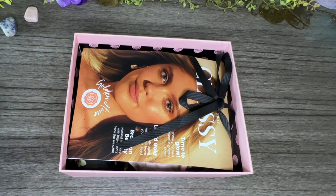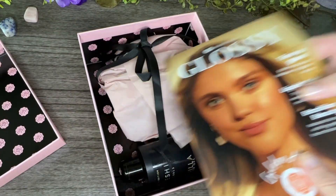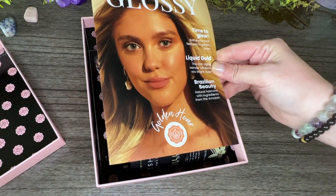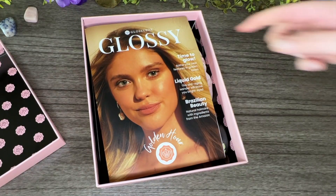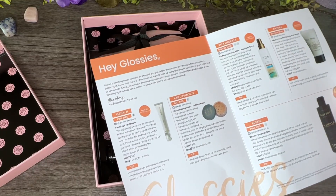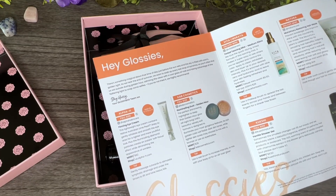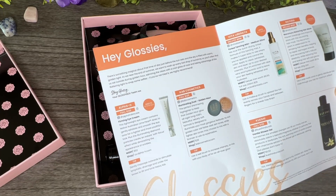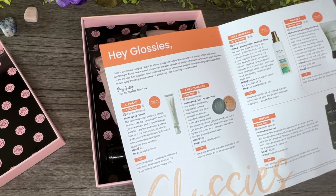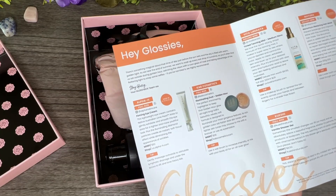They ripped it open but they didn't steal anything. So this is what it looks like — there's always a little pamphlet with someone really pretty. Wow, look at her, she looks all bronze and natural-like makeup. 'Golden Hour' is the theme — that makes sense! Look at those brows, I envy them. There's something magical about that time of day just before sunset when the sky is filled with warm golden light.